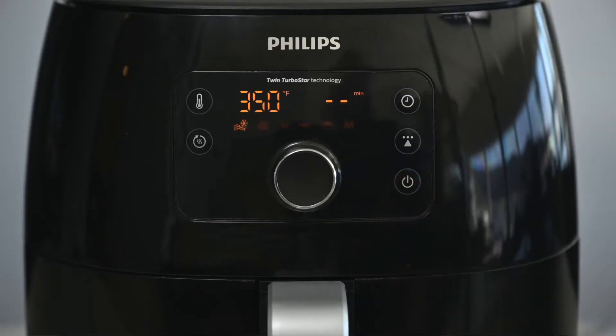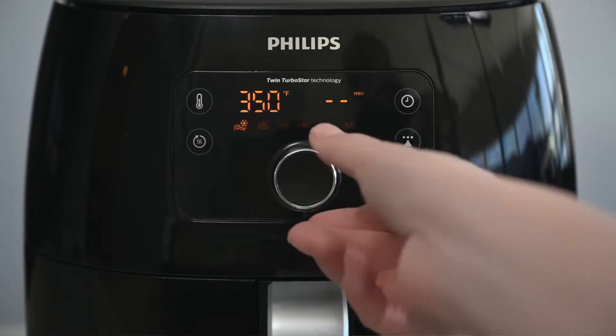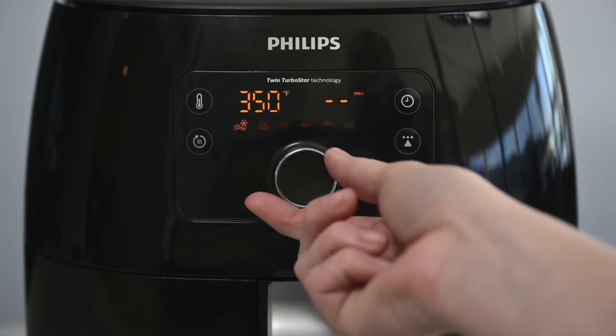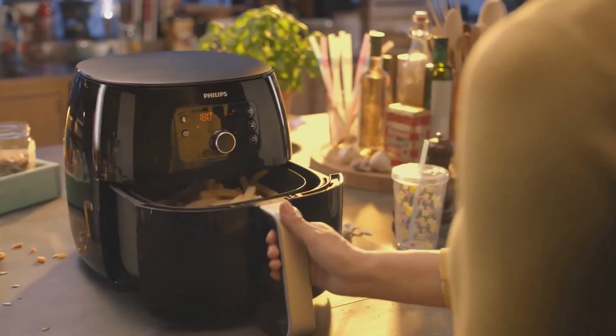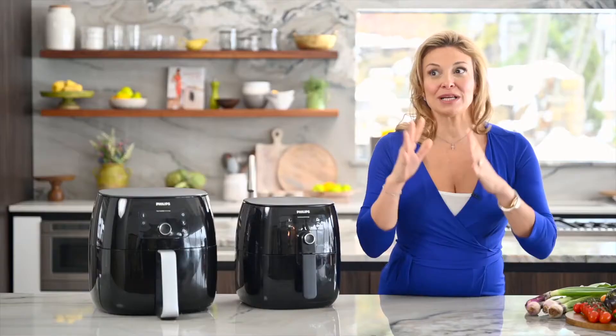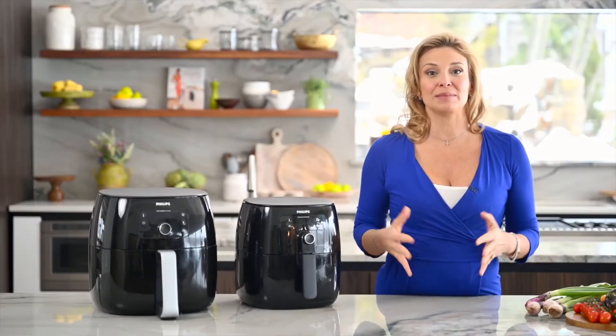Many air fryers are programmed with multiple cooking functions and can double as a toaster oven, convection oven, warmer, rotisserie, indoor grill, and more. Considering what features you are looking for, there are air fryers to meet your needs. Here is a roundup of the top 5 air fryers right now.